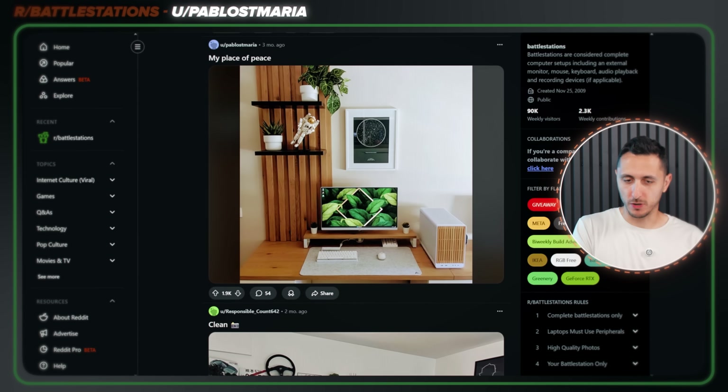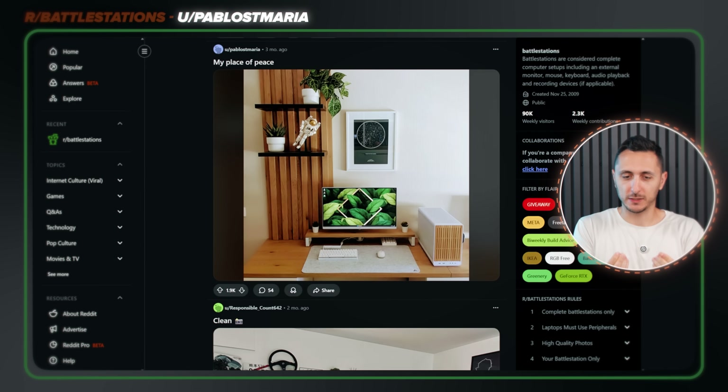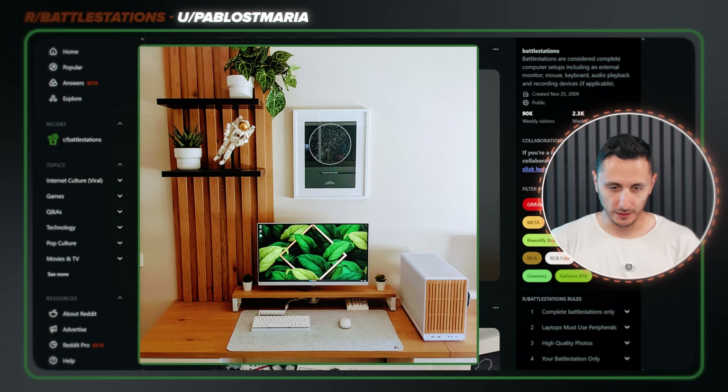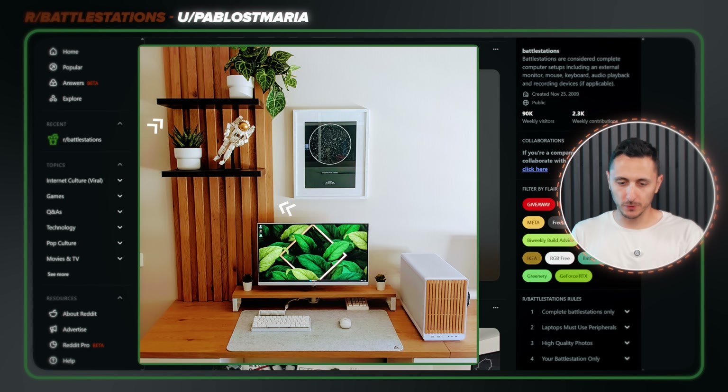There aren't that many minimalistic setups that catch my eye as I'm scrolling through, except this one. For some reason, this one stood out the most and I can't exactly pinpoint the exact reason why — it just looks so good. Everything seems to be done so tastefully. He didn't overdo it with the slate panels. There isn't a lot of decor. I feel like there's a nice balance to it. 8 out of 10.